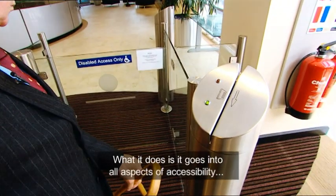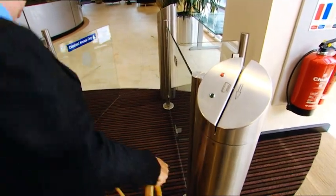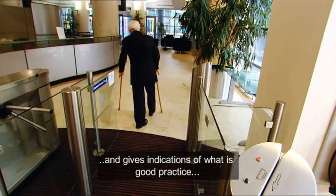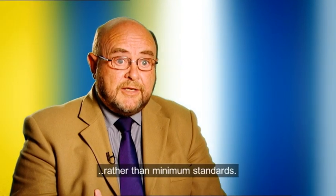The British standard, BSA 300, like any other British standard, is a good practice guidance document. What it does is go into all aspects of accessibility and gives indications of what is good practice rather than minimum standards.